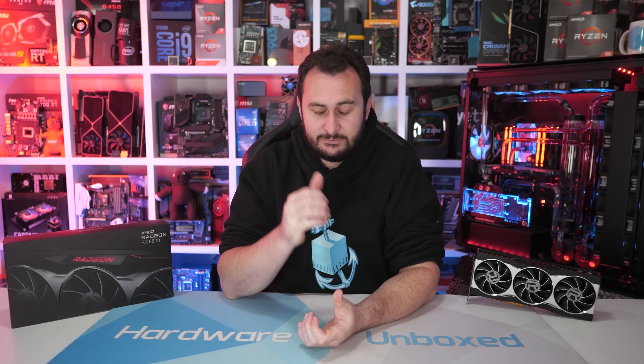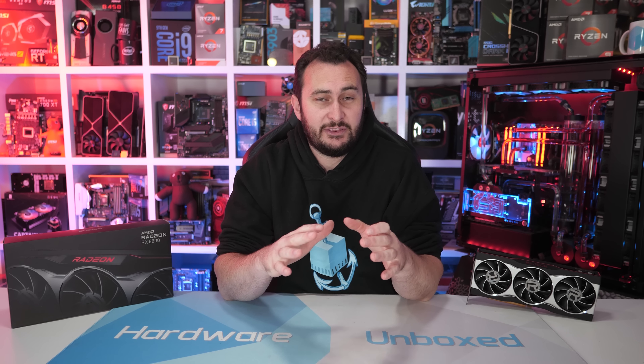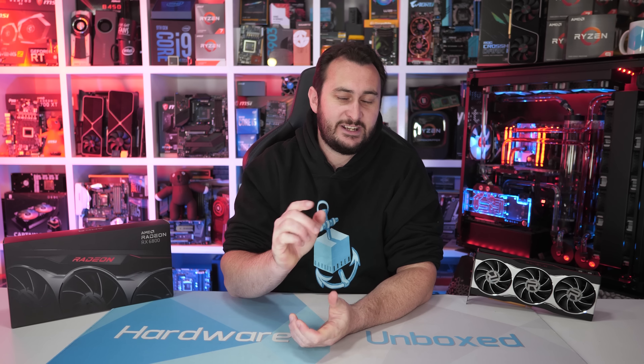If you enjoyed this video, please do give it a like and subscribe for more content. We also have Floatplane and Patreon — if you'd like to sign up, the links are in the video description. It'll get you access to our exclusive Discord chat where Tim and myself chat with you guys, and we also do a monthly live stream, Q&As, and behind the scenes videos. Thanks for watching. I'm your host Steve, and I'll see you again next time.